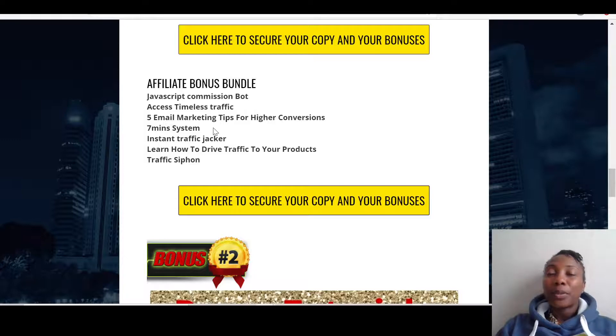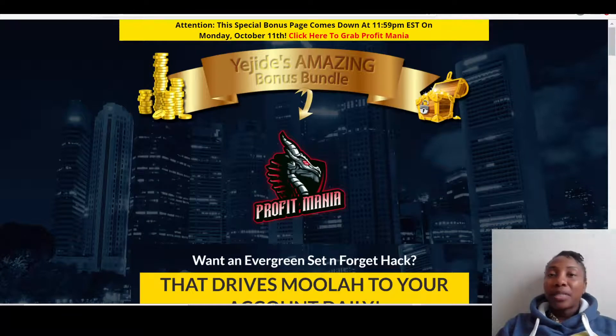The Seven Minutes System is actually like an underground traffic source that is not really well explored. It's a training that shows you what to do and how to do it. Then you've got Instant Traffic Jacker, which is another training on how to hijack traffic legally and drive it to your product. And there's Traffic Siphon, which shows you how to siphon traffic from different websites and sources to your product. So you've got from me amazing traffic bonuses that you can use.